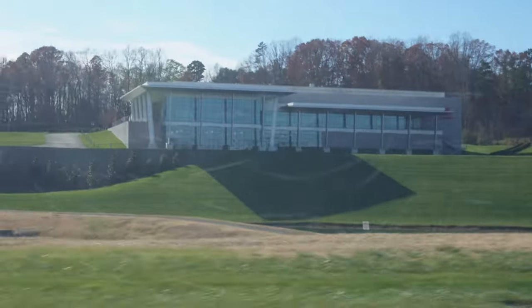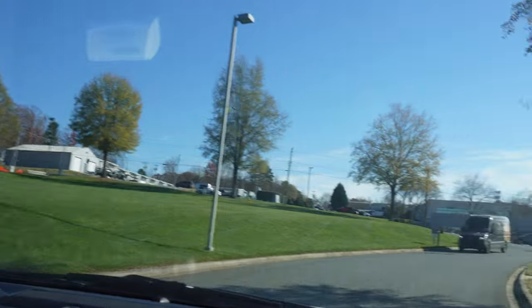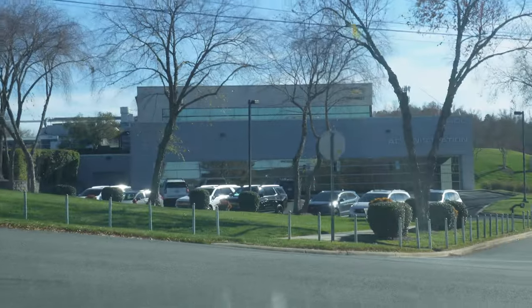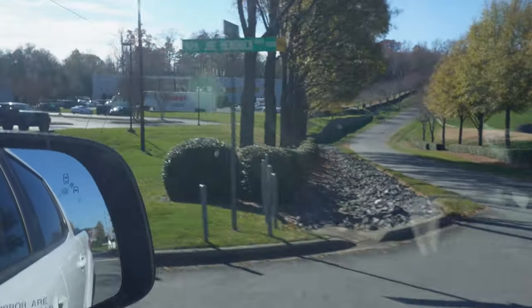So that over there is the Exalt building — we passed the 9-to-5 shop already. This is very big. There's a performance center right there, there's administration right here. Very big campus, we got tons of stuff to explore.